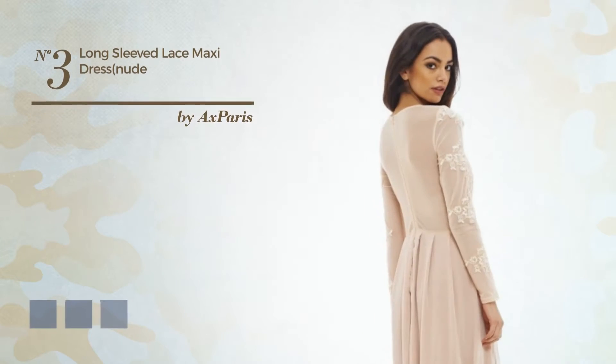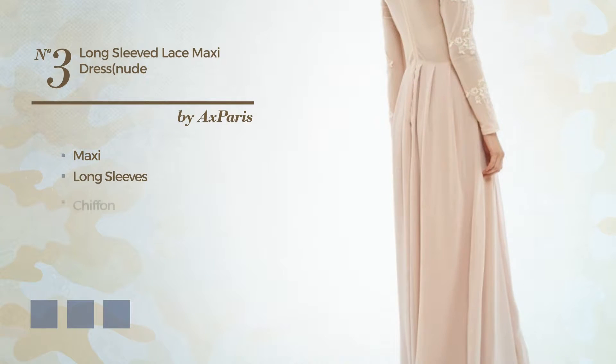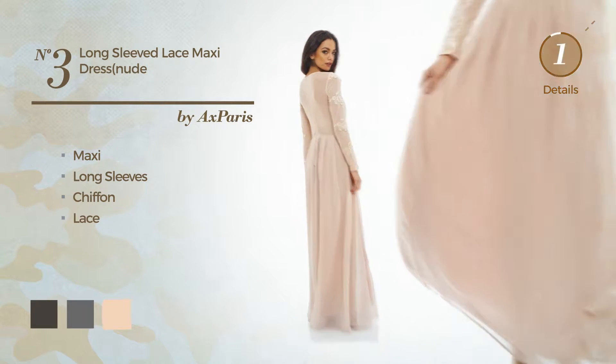Number 3. A stunning maxi dress, featuring long sleeves, crafted from chiffon, accented with lace. The available color variations include black ink, dim gray, and nude.